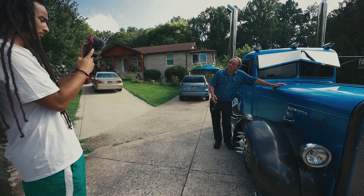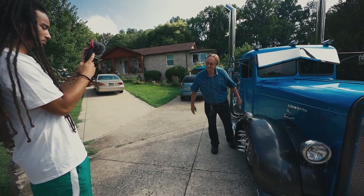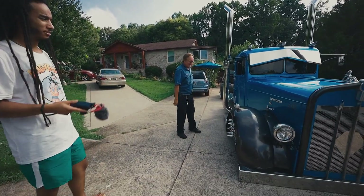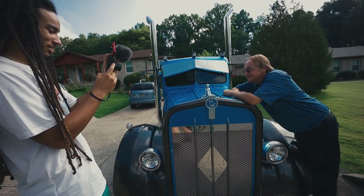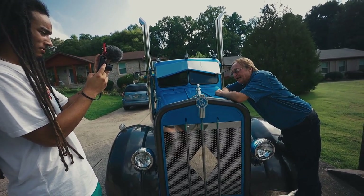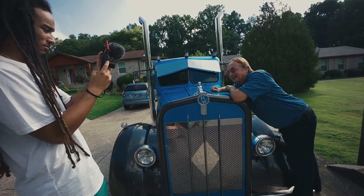This is a 1948 Kenworth, which has been slightly modified — and by slightly modified, I mean insanely modified. Basically, only the cab is original.